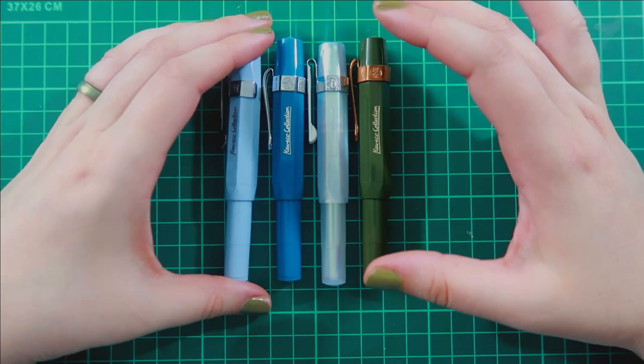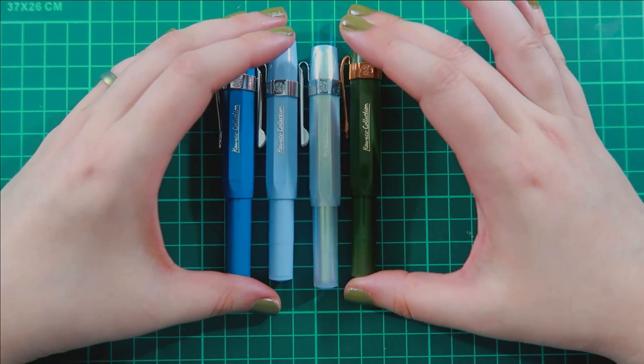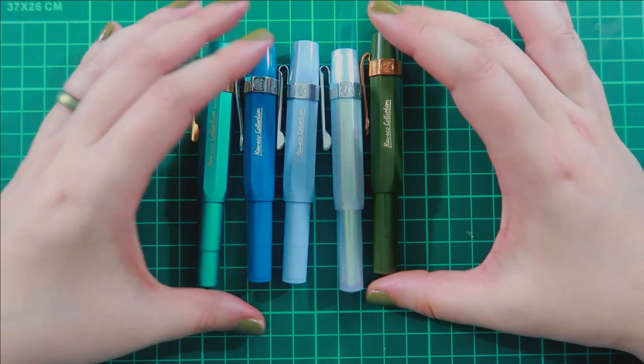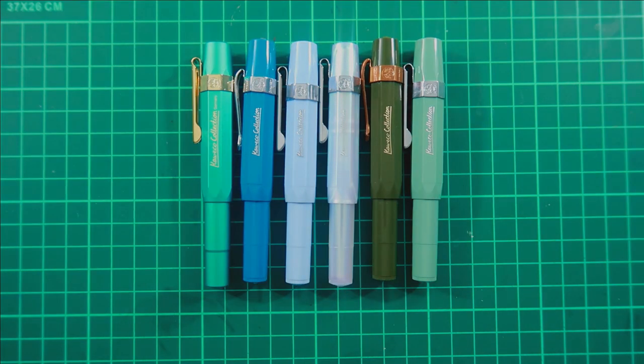The Kaweco Collection series includes the Olive Green Pearl, the Mellow Blue, the Cyan, and now the Iguana Allsport. One of my new favorites is the Smooth Sage — I'm so glad they released another Sage Green Kaweco. I'm so excited with this series and can't wait to see what other colors they come out with. Hint hint, Kaweco — please come out with a mustard yellow, because I really just want a matte yellow Kaweco. Please, please, please.